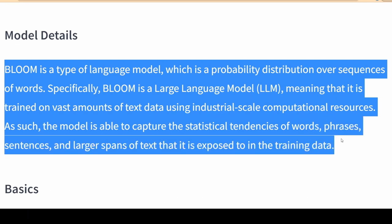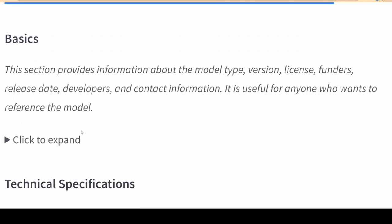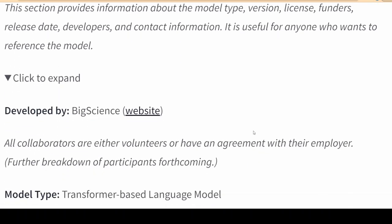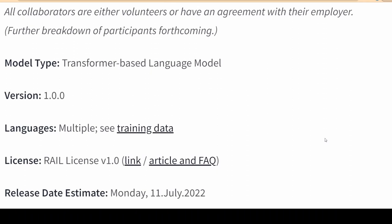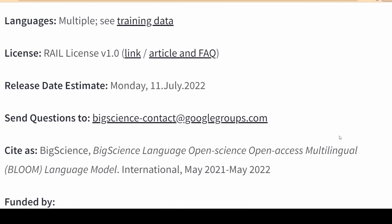Trained with USD 7 million worth of publicly funded computing time, the BLOOM language model will go toe-to-toe with similar models from tech giants such as Google and OpenAI. Aside from its collaborative roots and the decision to open source the project, BLOOM is also the first model of this scale to be multilingual and will be made available for research uses.